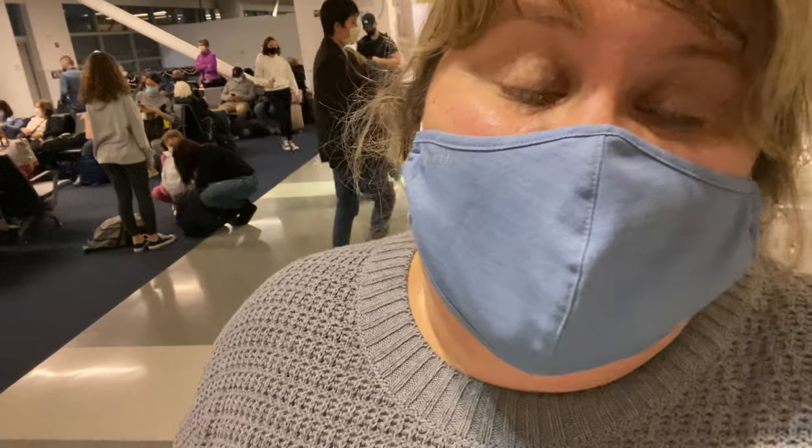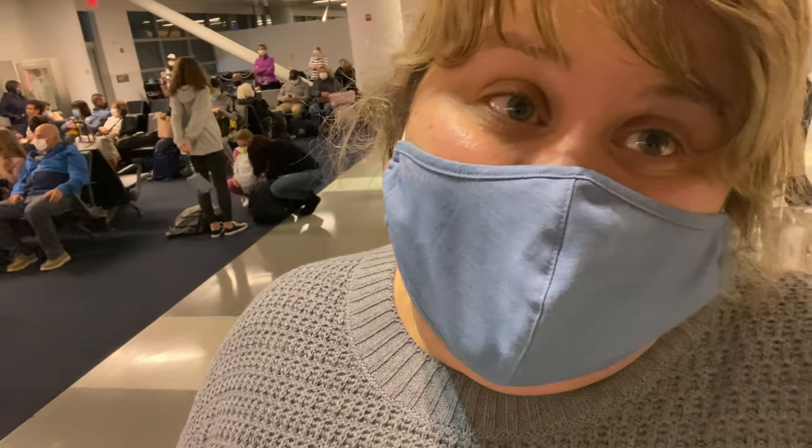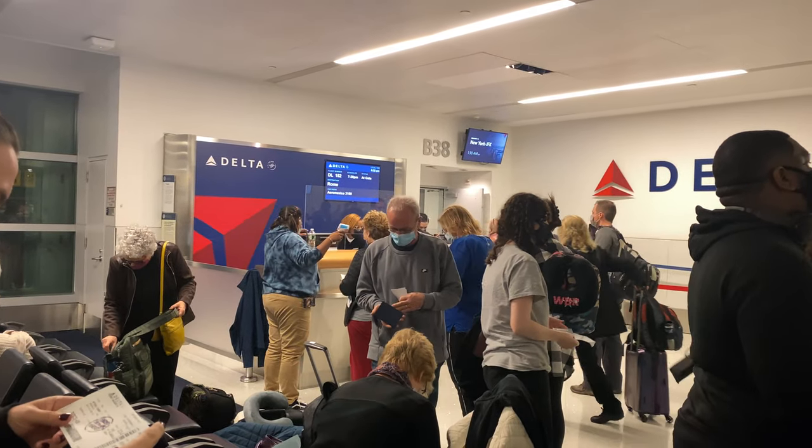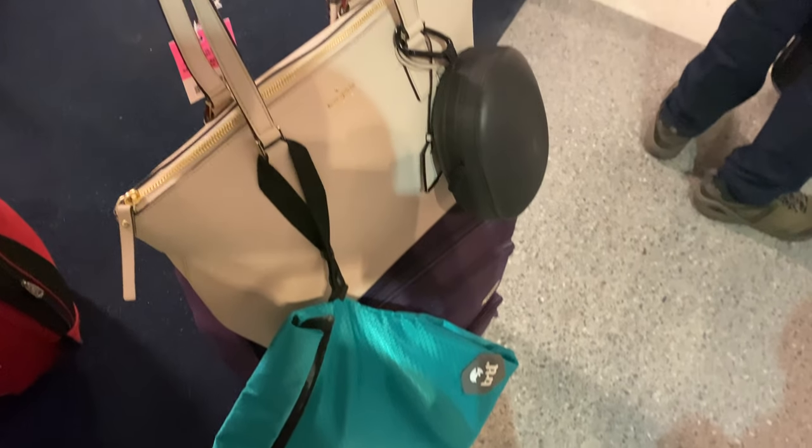At JFK, you have to get in line to have your temperature taken. Easy peasy, but you need a paper boarding pass — they said the digital would not work. It is so important to get this stamp. They were kicking people out of the line that were trying to board the plane without it.